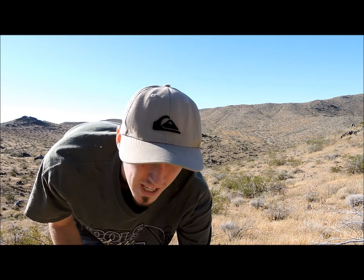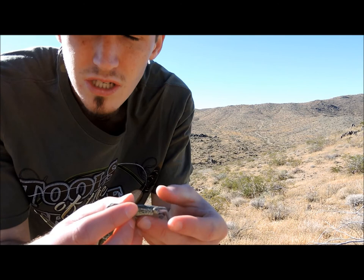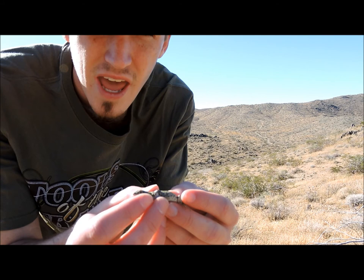Alright, so first lizard of the day — it's pretty much the most common lizard that you can find. It's a side-blotched lizard. These guys go to about 4 to 6 inches or so. In order to catch this guy, I pretty much had to go into some thorny bushes and got my hands all stuck with thorns and stuff, but totally worth it. First lizard of the day.